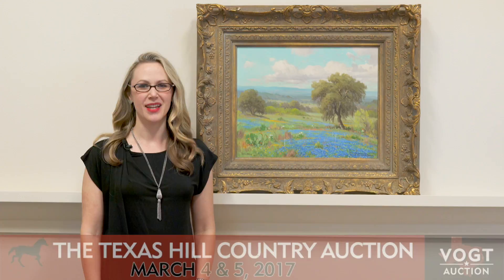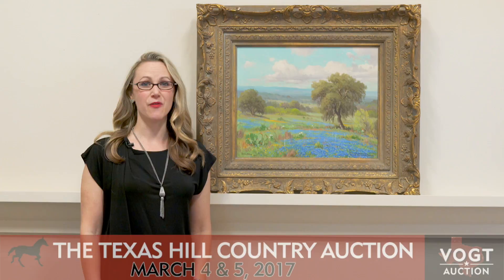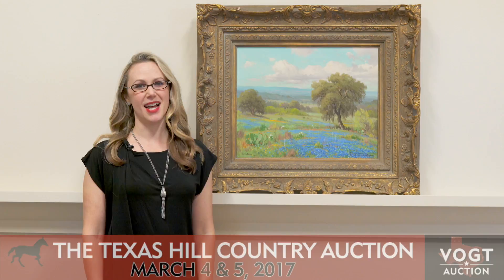Hi, I'm Katie Alexander, Fine Art Consignment Director at Vogt Auction in San Antonio. This is another great painting we've got for our upcoming March 4th Texas Art Auction. This time we've got a fantastic bluebonnet painting by Porfirio Salinas in a really great size.